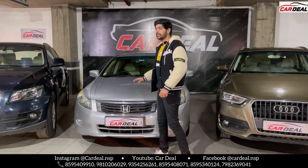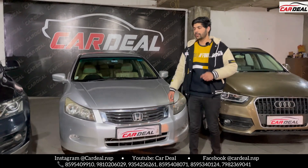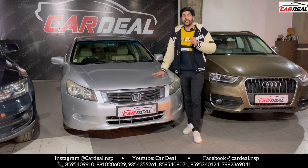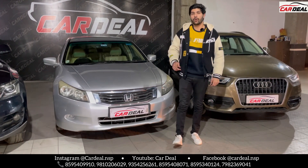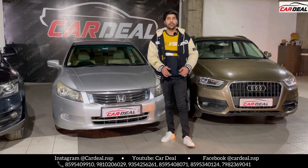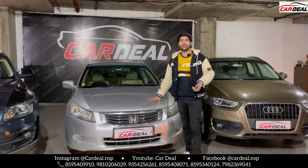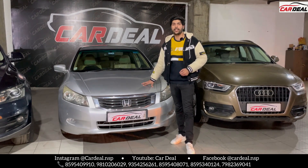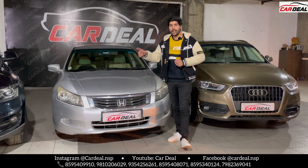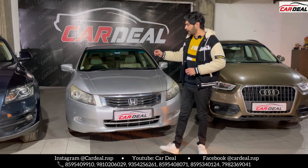The next car is a CNG-fitted car. There was a lot of demand for CNG-fitted cars, so this car is here for you. It's a good luxury car. This car is a 2010 model, Honda Accord, automatic transmission, Delhi registration, 75,000 meters, and CNG is fitted. People ask if a CNG-fitted automatic car gives good average — the average will also be very good with CNG. The car is fully original.